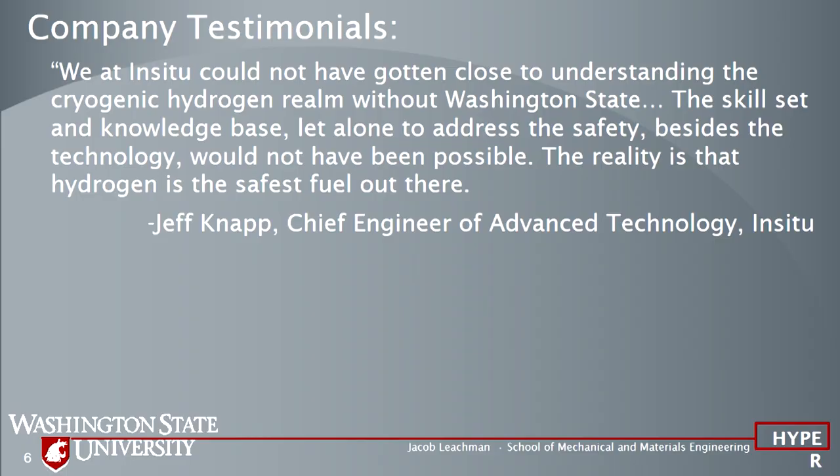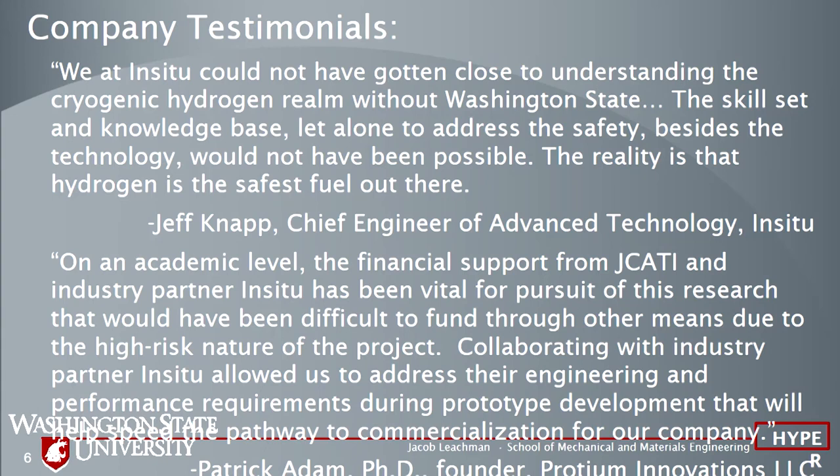A couple of testimonies. Jeff said: InSitu could not have gotten close to understanding the cryogenic hydrogen realm without Washington State. The skill set and knowledge base, let alone to address the safety besides the technology, would not have been possible. He also said the reality is hydrogen is the safest fuel out there — I didn't ask him to say that. And Patrick, the PhD student, was able to start his dream startup company with this. JaCotty funds enabled that, and he's currently pursuing SBIR and STTR funds.